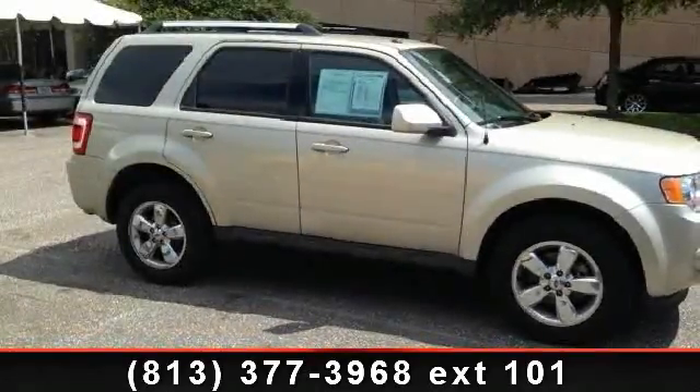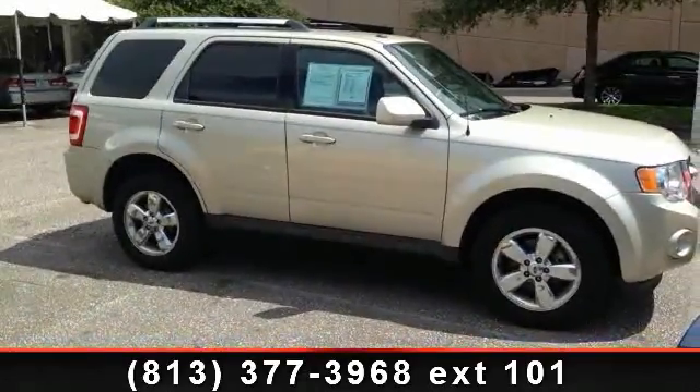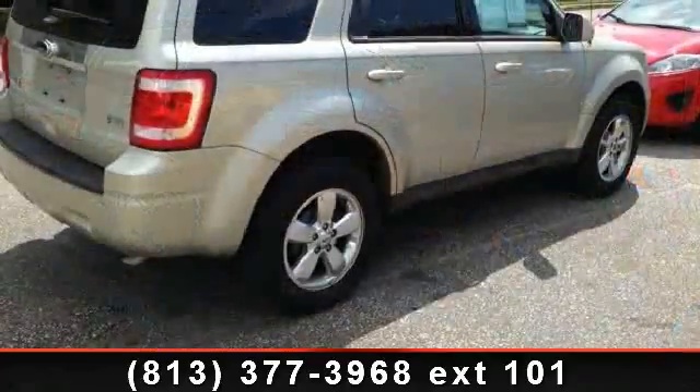Step into the 2011 Ford Escape Limited. If you are looking for an automobile with great features, look no further.